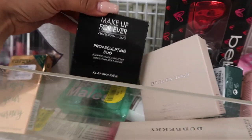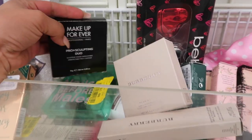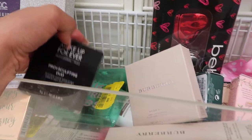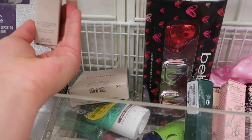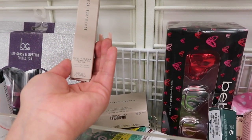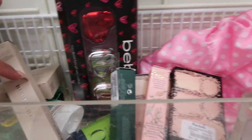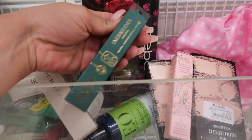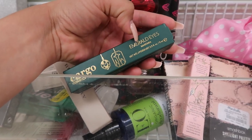They have the Makeup Forever Pro Sculpting Duo for $14.99 — I think at Sephora it's like almost $30. Then there's a Barry M multi-use crayon — you can use it for your eyes and it's multi-use. And they have this Cargo mascara — I had never seen a Cargo mascara before. I'm pretty sure it's an emerald color because it says Emerald Eyes.